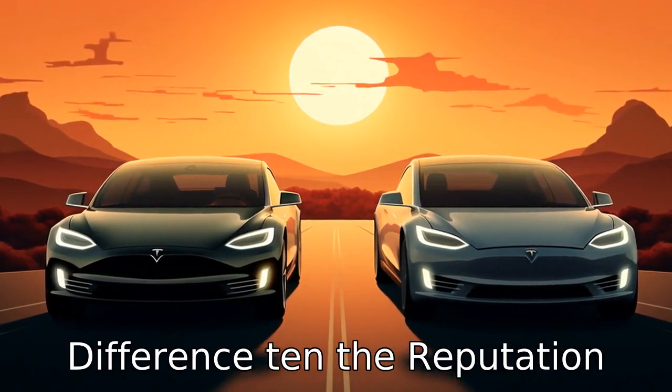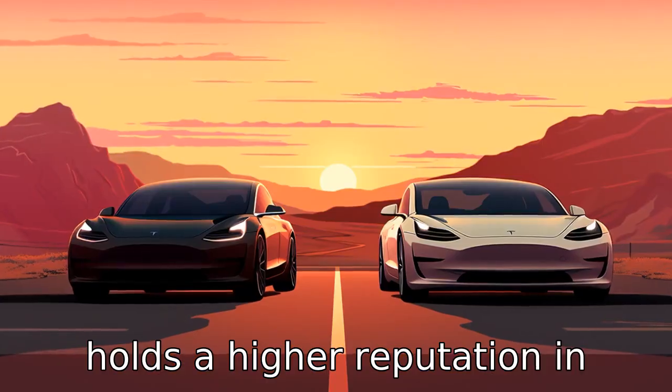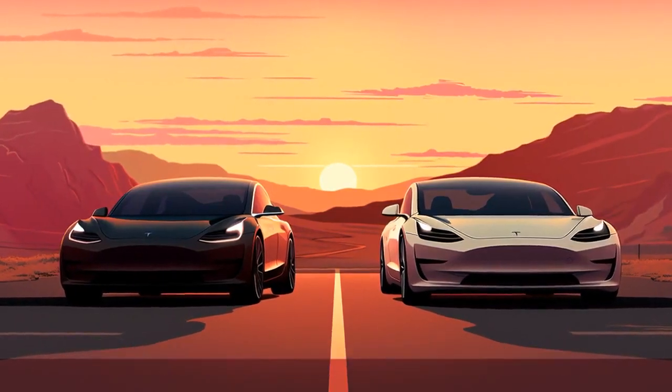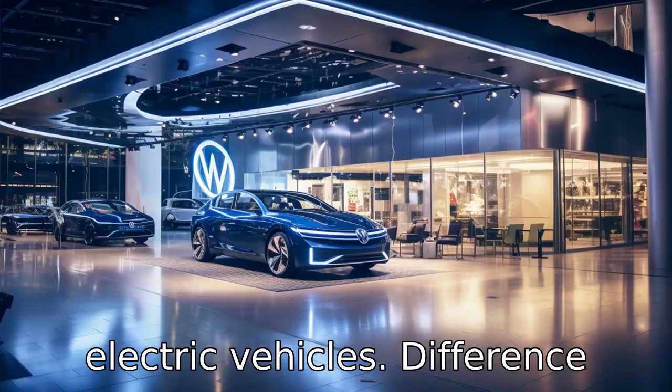Difference 10: the reputation. Tesla, being a pioneer in electric vehicle technology, holds a higher reputation in this field, while Volkswagen, although a far more established car manufacturer, has only recently started its journey in electric vehicles.